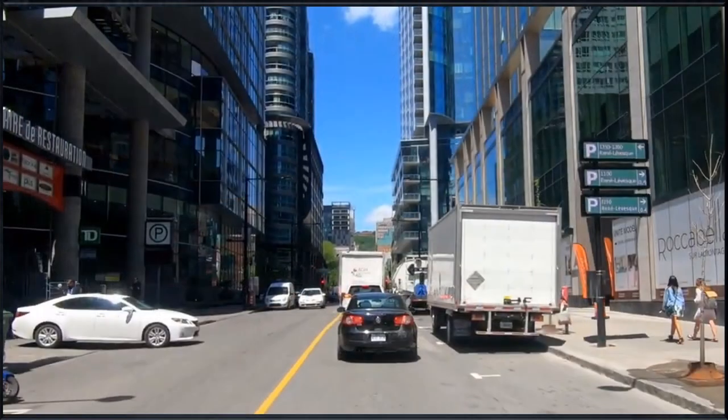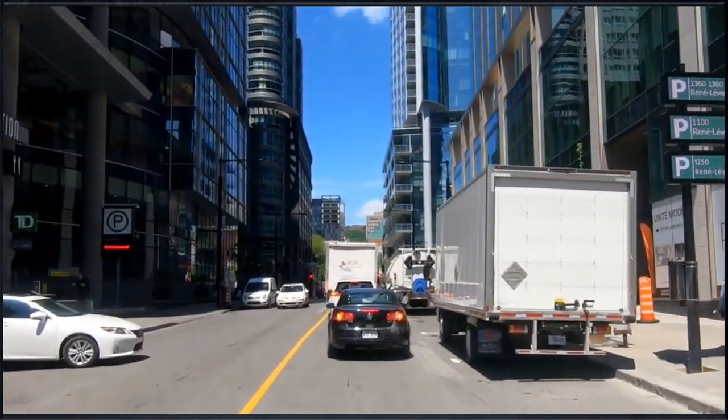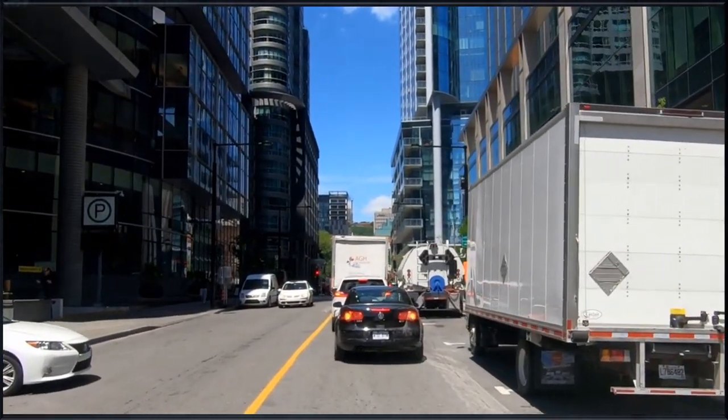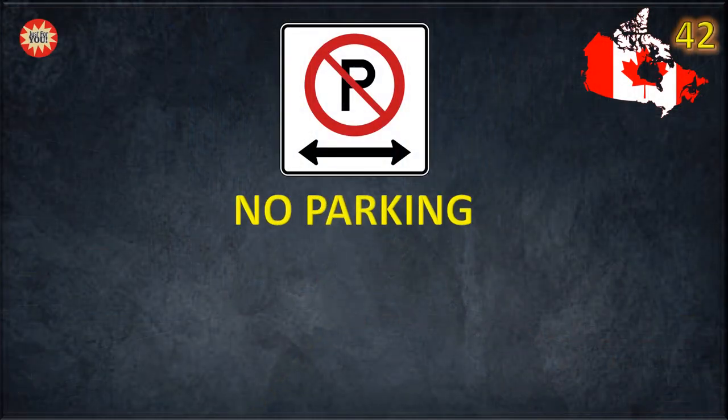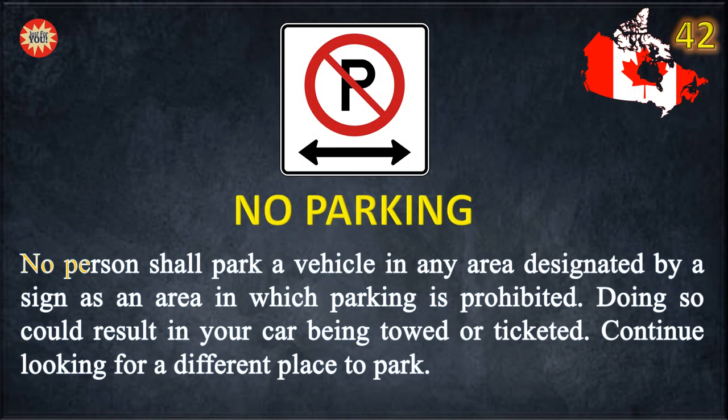No parking. No person shall park a vehicle in any area designated by a sign as an area in which parking is prohibited. Doing so could result in your car being towed or ticketed. Continue looking for a different place to park.